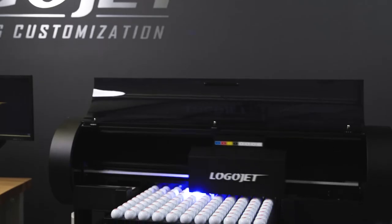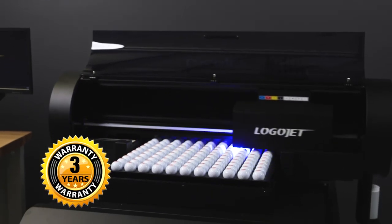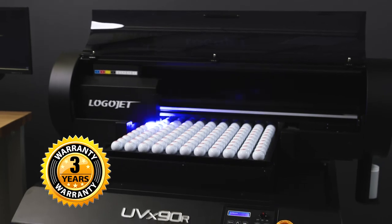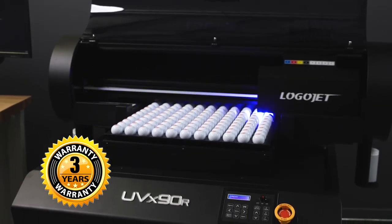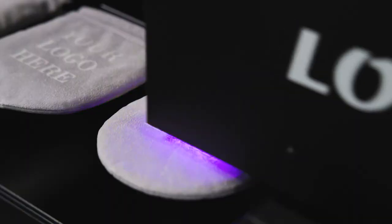We're proud to be the first in the UV printing industry to offer a three-year warranty with each printer purchase. Comprehensive installation and training are also included. We're dedicated to providing the best customer and technical support.